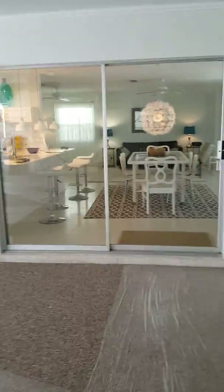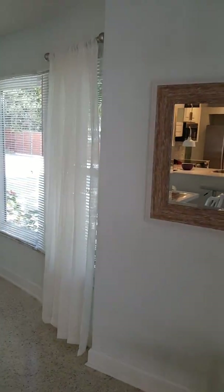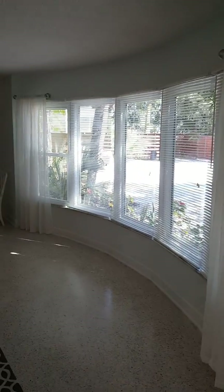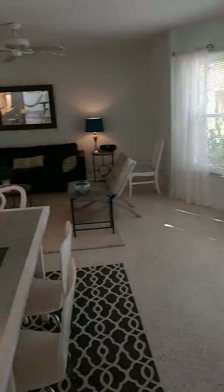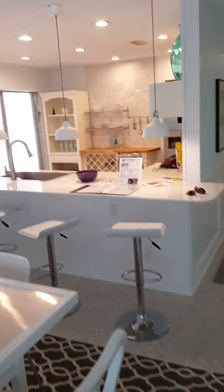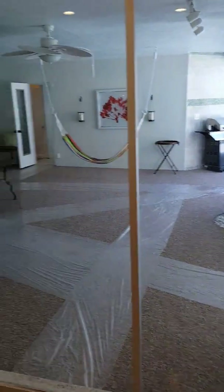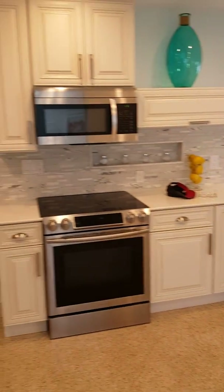Now taking you into the main house. Here is your dining area and living area. You've got the terrazzo floor and your kitchen. Everything has been completely remodeled.